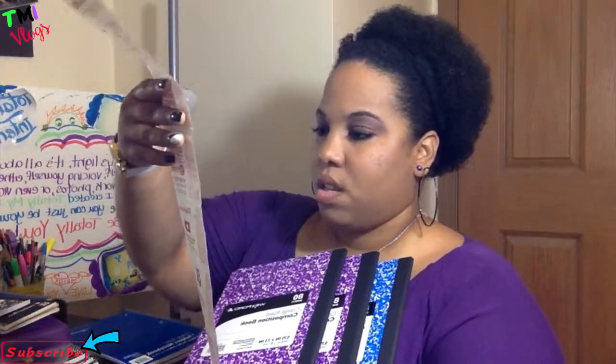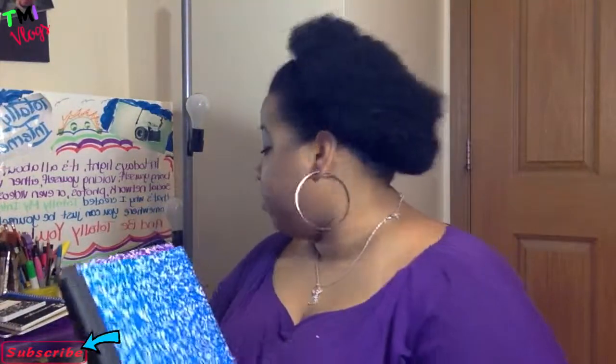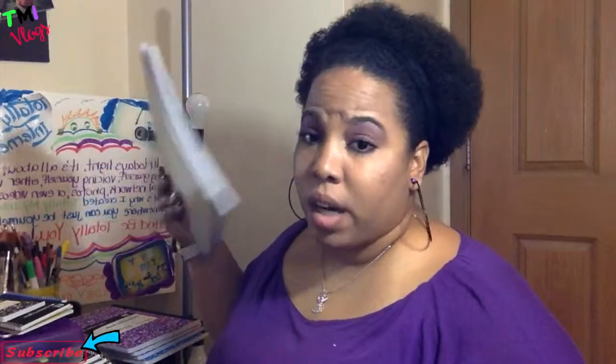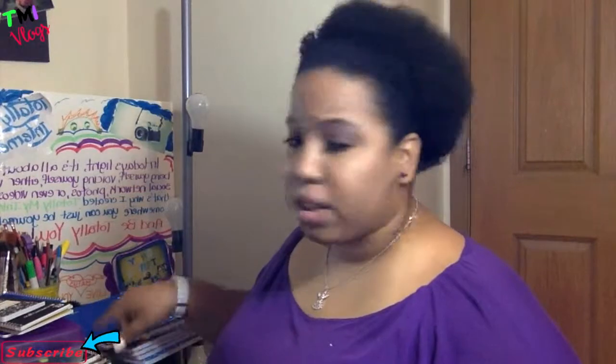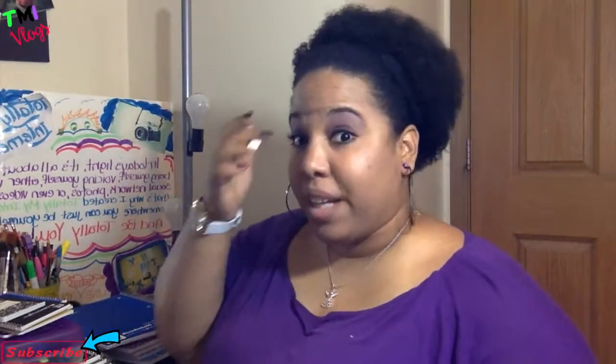They also had these larger notebooks — four for $1.99, and these normally are like two or three bucks a piece. So I got all of these for $2, which is 50 cents a piece for composition notebooks — definitely a deal! They also had notebooks for 79 cents. I know you can sometimes get these cheaper at Walmart, so look around, but my mother-in-law keeps me stocked up on notebooks anyway.